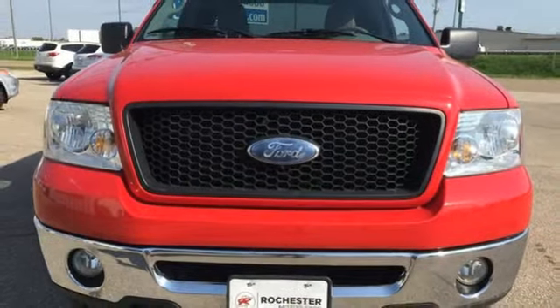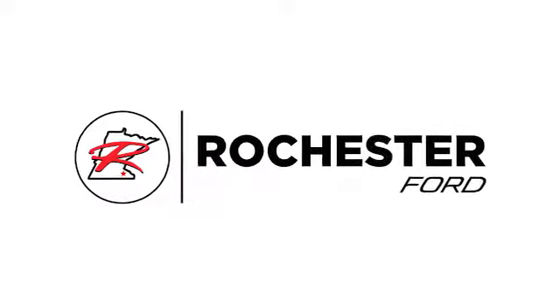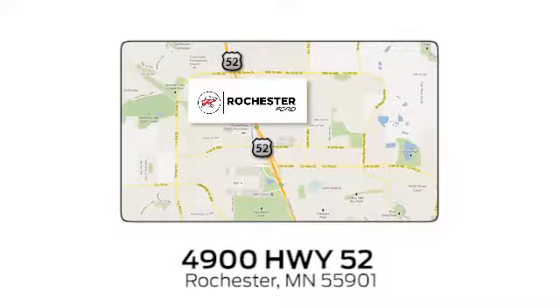Driving is believing — test drive it today. Experience the difference at Rochester Ford. We're conveniently located between 41st Street and 55th Street Northwest on Highway 52 in Rochester, Minnesota.